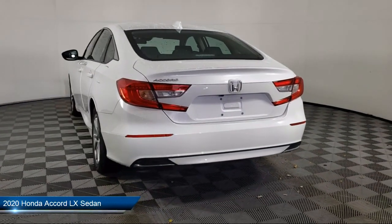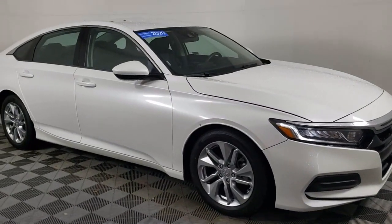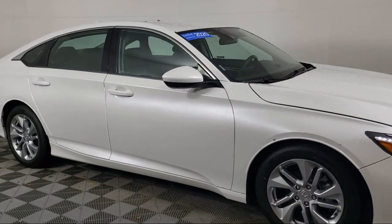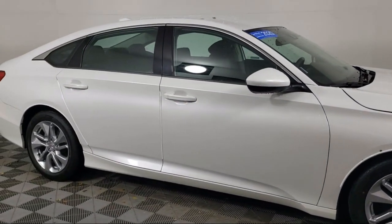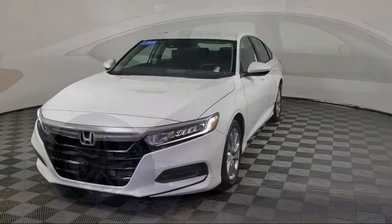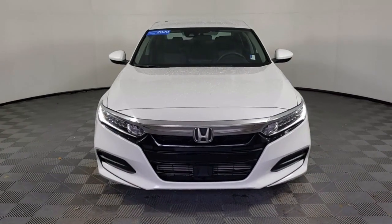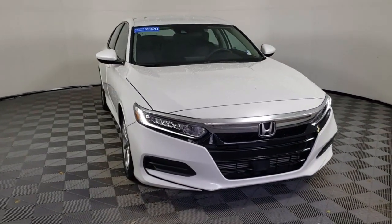It comes equipped with auto high beam headlamp control, keyless entry, rear view camera, steering wheel controls, alloy wheels, electronic stability control, rear seat center armrest, outside temperature display, speed sensing steering, air conditioning, and has less than 30,000 miles on the odometer.